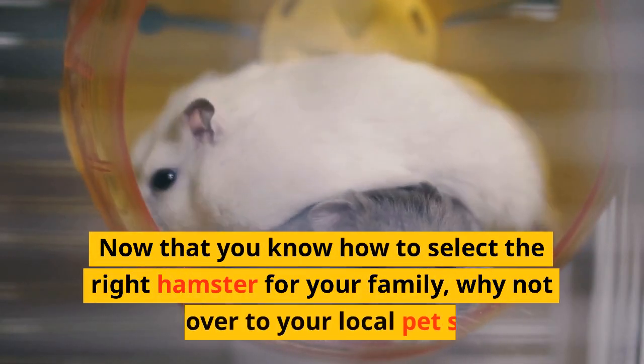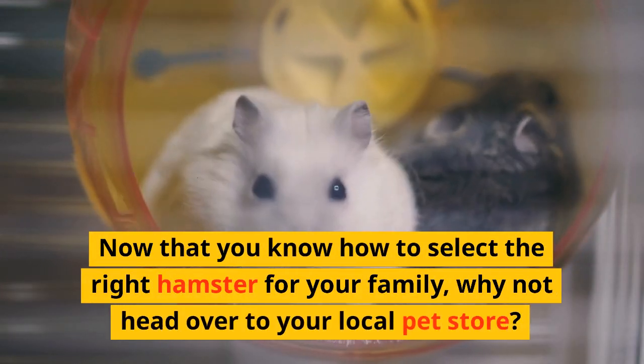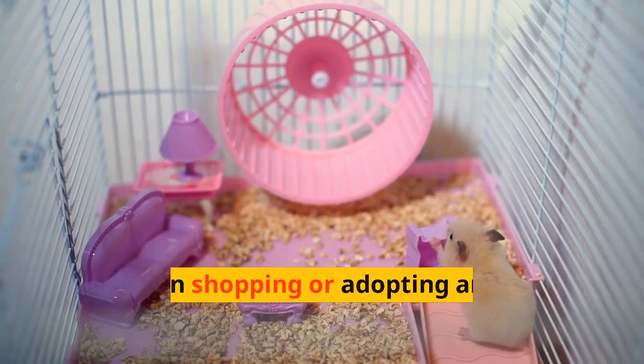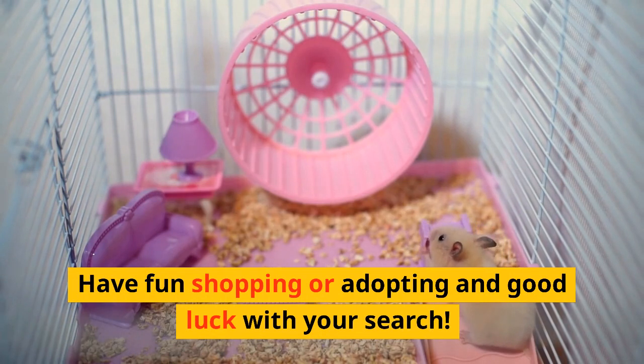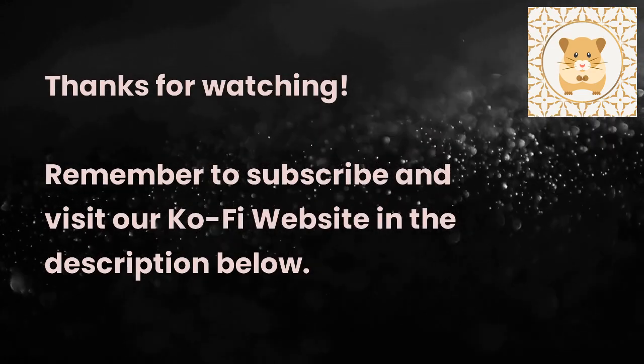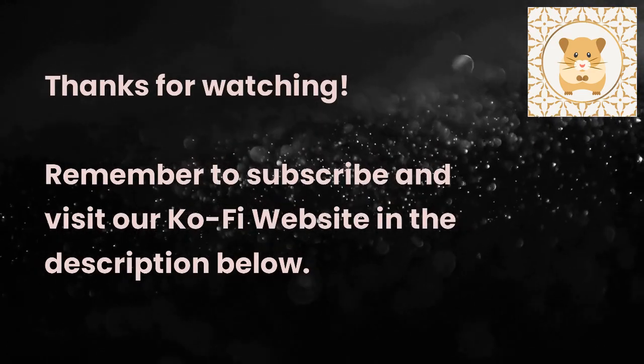Now that you know how to select the right hamster for your family, why not head over to your local pet store. Have fun shopping or adopting and good luck with your search. Thanks for watching. Remember to subscribe and visit our Ko-fi website in the description below.